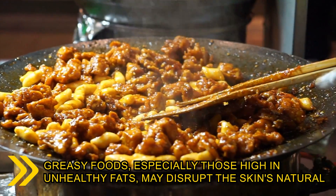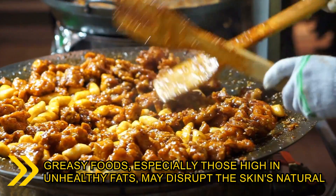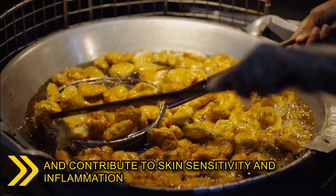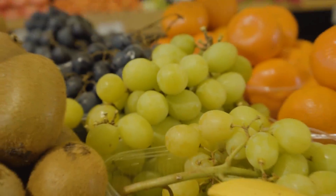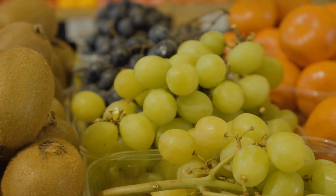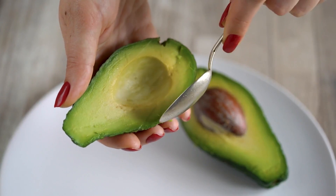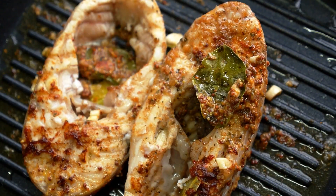Greasy foods, on the other hand, especially those high in unhealthy fats, may disrupt the skin's natural barrier and contribute to skin sensitivity and inflammation. Instead, focus on a balanced diet rich in whole foods, fruits, vegetables, lean meats, eggs and healthy fats like those found in avocados, nuts and fatty fish.